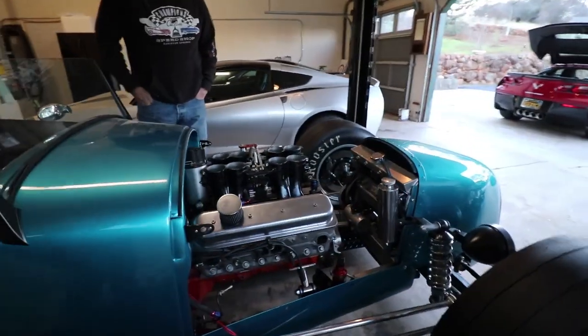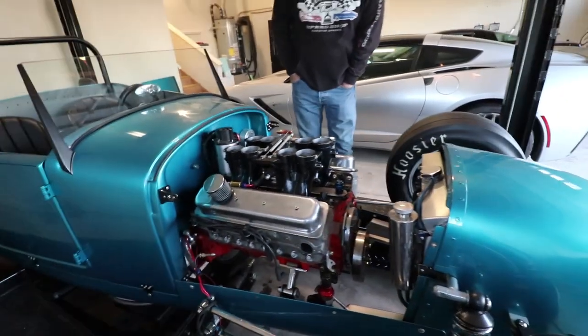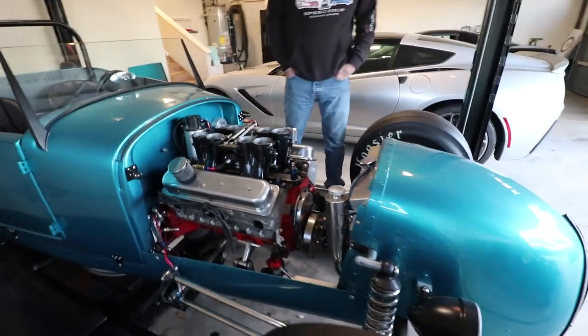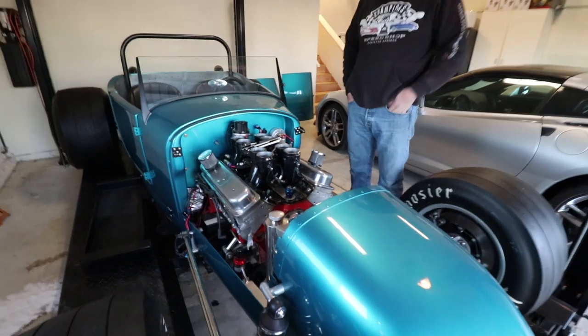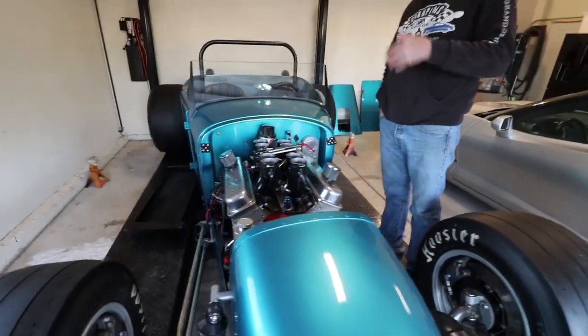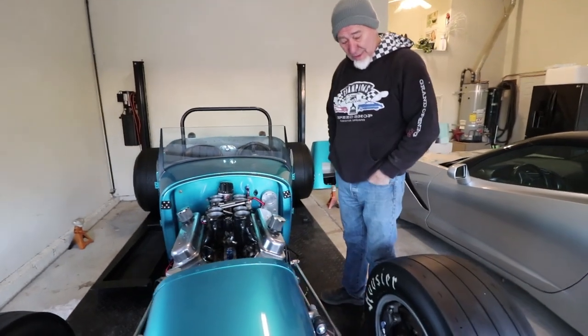It's a 358 stroker. I threw a rod in it about a month ago, so I'm in the process of taking it apart and pulling the engine out to get it fixed. It's got coil-overs all the way around. Most of the parts on this car are off my old race cars.